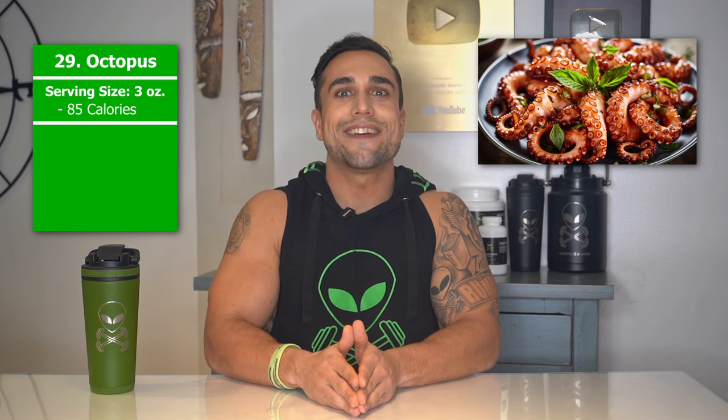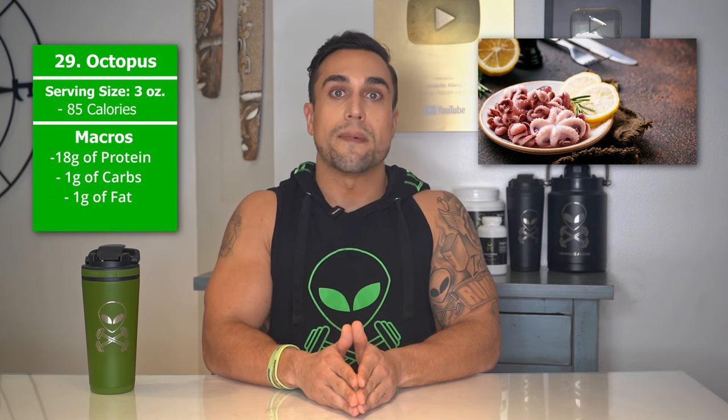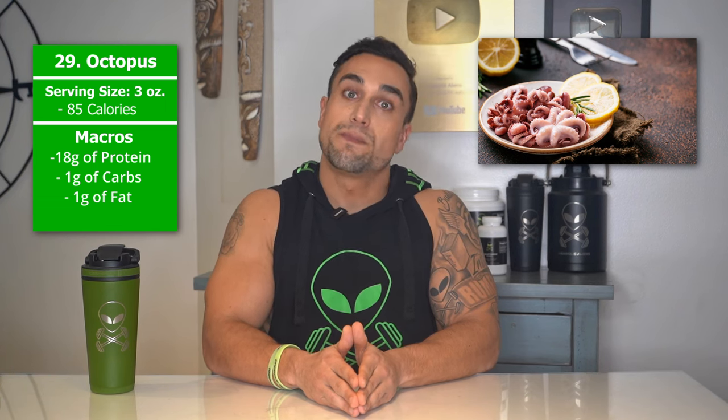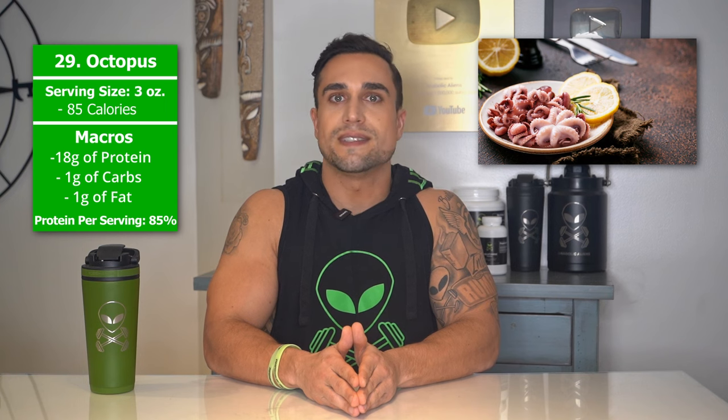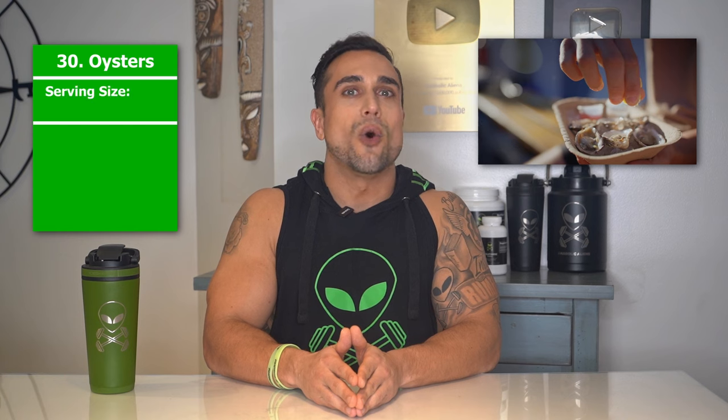Food item 29 is octopus. The serving size we're referring to here is 3 ounces, with macros of 18 grams of protein, 1 gram of carbs, and 1 gram of fat. The protein percentage per serving for octopus is at approximately 85%.